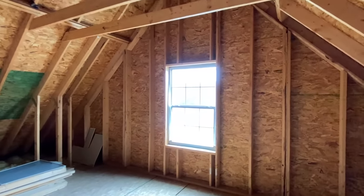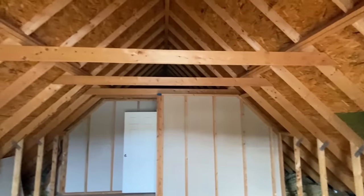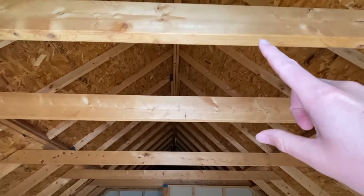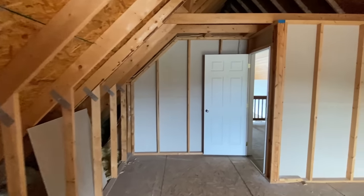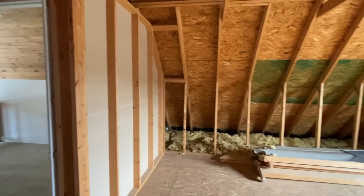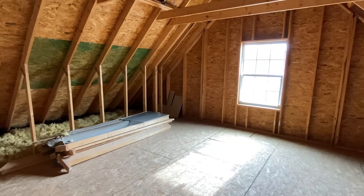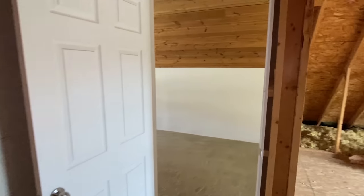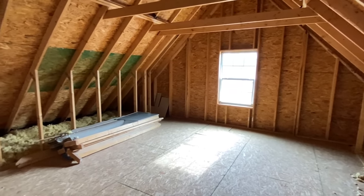If you wanted to finish this out, you could have one big area — the possibilities are endless. We've got a huge roof pitch on this house; that's going to be about eight feet right there — plenty of headroom. You could leave this as an attic and keep your Christmas decorations up here, finish it out, or maybe turn it into a gym. So many possibilities.